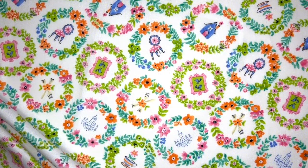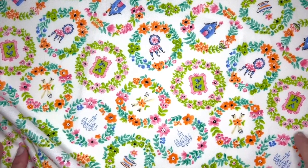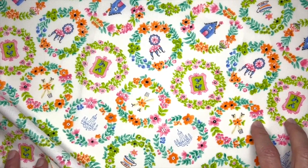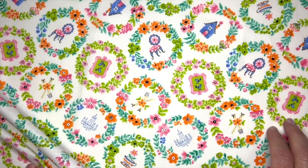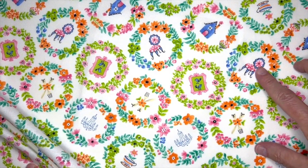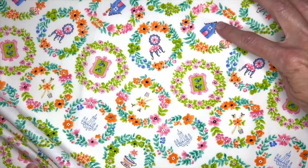This print is called Floral Wreath and it's the idea of the wreaths that people put on their front door. With this print I included some imagery from the other prints. So you'll see a chandelier, the decorative chair, and of course the house.